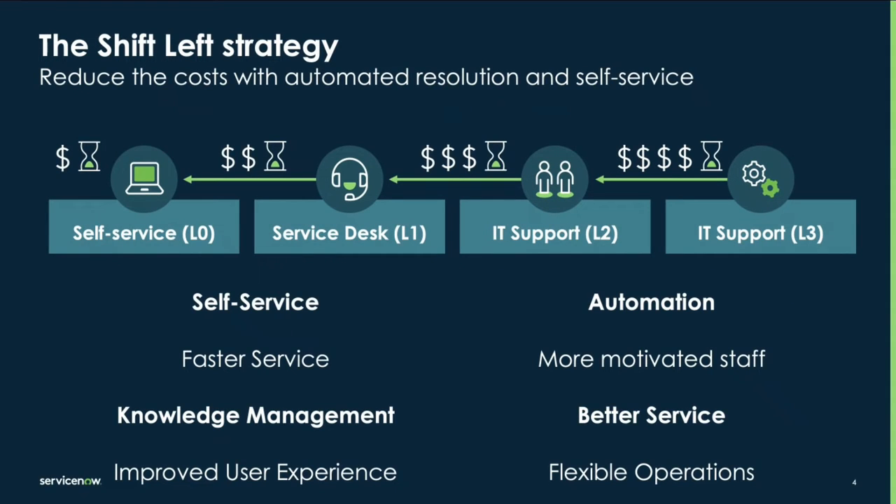First of all, let's talk about the shift left strategy. In ServiceNow IT Service Management, a shift left strategy is all about moving IT support closer to the end user, aiming to resolve issues faster and at a lower cost. It achieves this by focusing on three key areas.